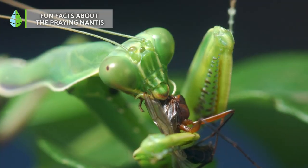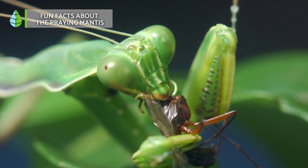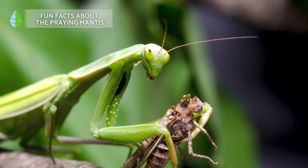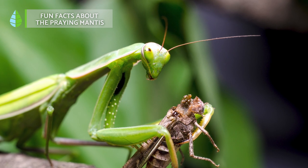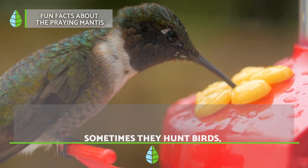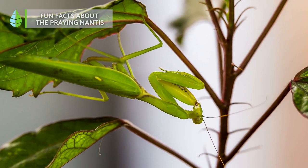As for their diet, praying mantises usually feed on insects. In fact, they help control pests because they are generalist predators, meaning that they eat any insect they can catch. However, they sometimes feed on small birds such as hummingbirds. Their hunting strategy is to wait for prey and then attack it, as their front legs are equipped with spines that allow them to hold on to their prey.